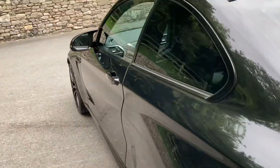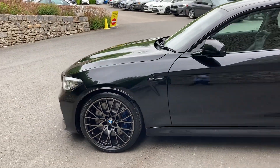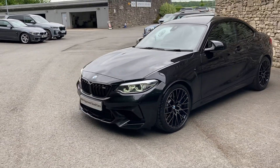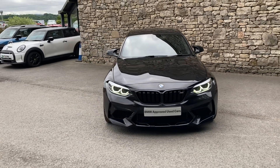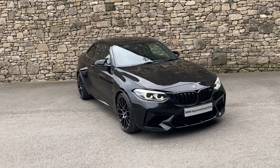And there you have it — this fantastic BMW M2 Competition, currently for sale here at Lloyd BMW South Lakes. If it's of any interest, give us a shout. We're happy to answer questions, work out some finance figures, or organise a test drive. And if you're not local, don't worry — we also offer a nationwide delivery service. Thanks very much for watching. Bye for now.